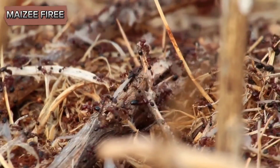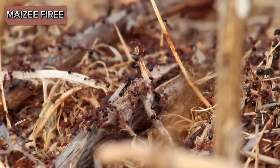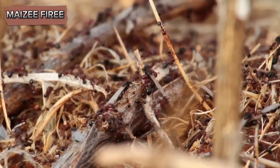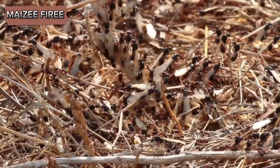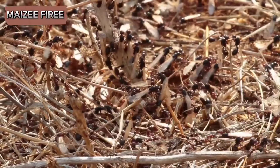They can be problematic in gardens, lawns, and even inside homes if left unchecked. Before taking steps to eliminate harvester ants, it is important to understand their behavior and biology.